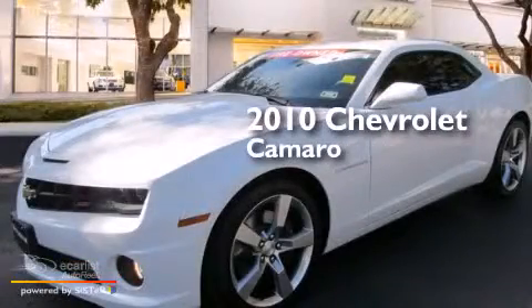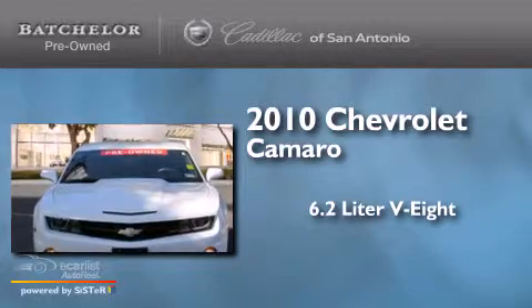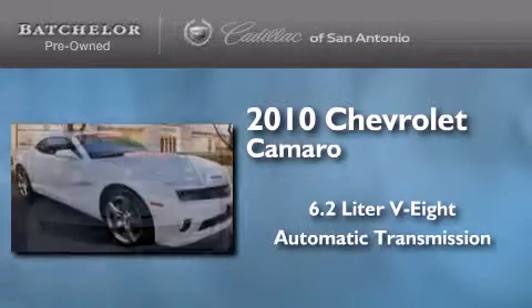This is a 2010 Chevrolet Camaro. It features a 6.2-liter, eight-cylinder engine and an automatic transmission.